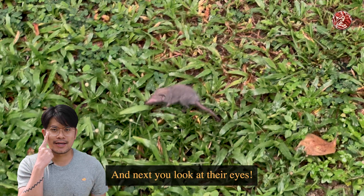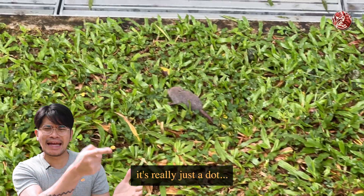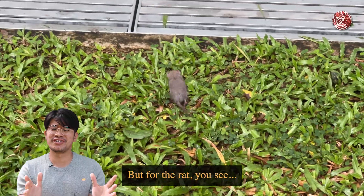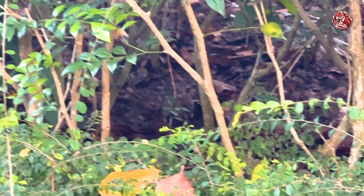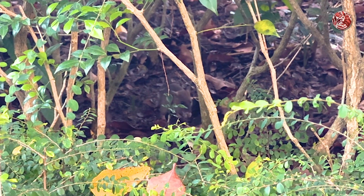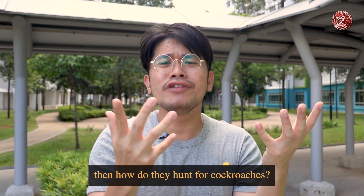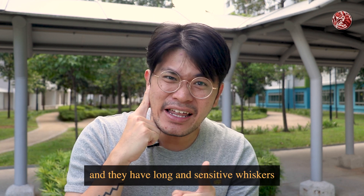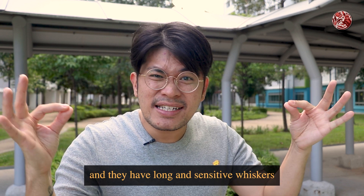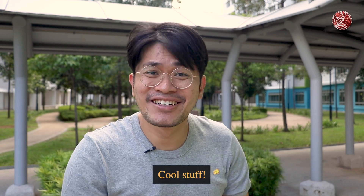Next, look at their eyes. Shrews actually have very, very small eyes — it's really just a dot — and they actually have very poor vision. But for the rat, big eyes! Fun fact: if shrews can't really see, then how do they hunt for cockroaches? Well, they use their sense of hearing, and they have long and sensitive whiskers that detect motion through the air. Cool stuff!